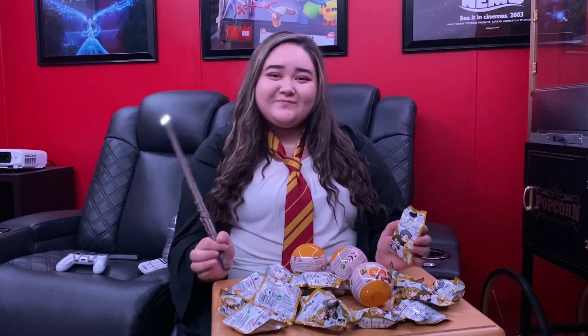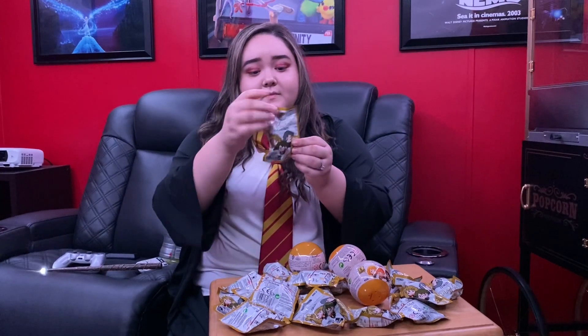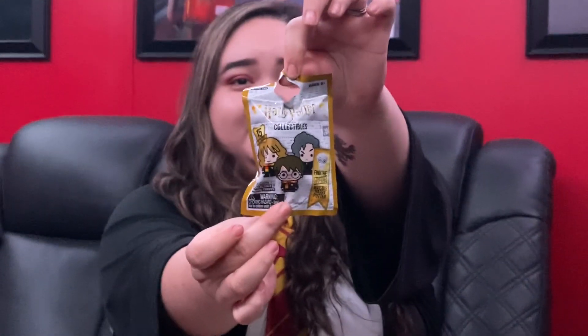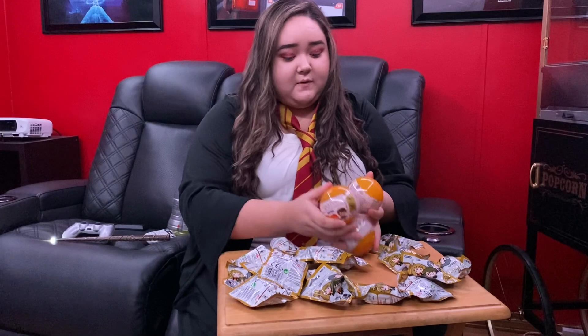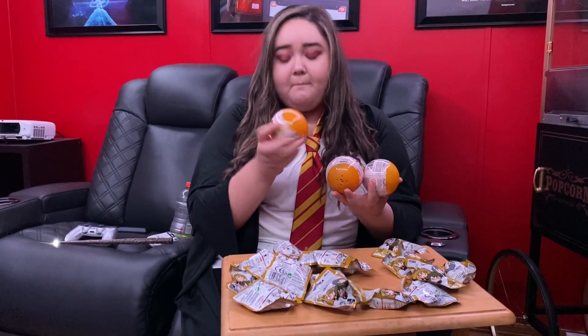Hey guys, happy Halloween! So today it will be the Harry Potter pencil toppers. I did buy a lot — these are actually different so we'll just open them. I only found three but I think they're bag tags.